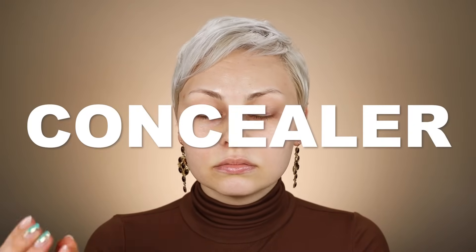Okay, concealer, color corrector, or both? I receive so many questions about covering dark spots and concealing dark circles — whether or not you need a concealer, a color corrector, or a combination of the two, and what even is the difference. The difference is in the name.